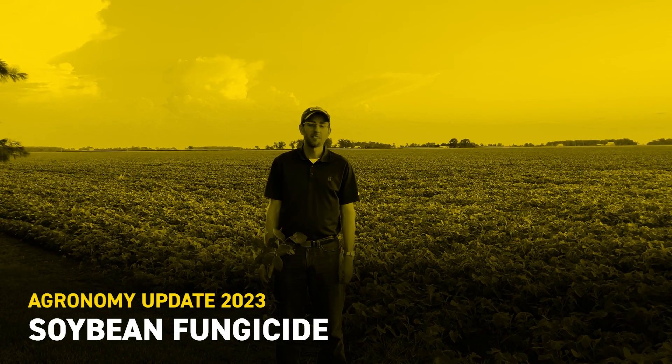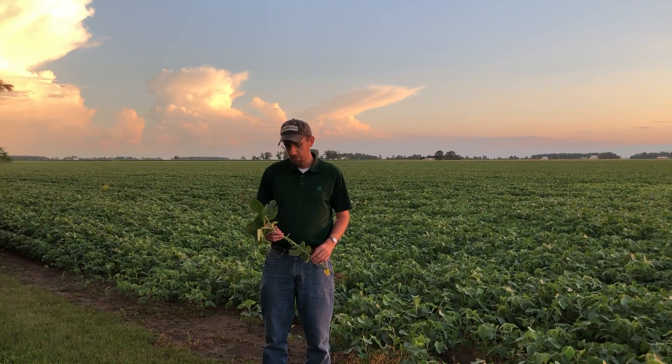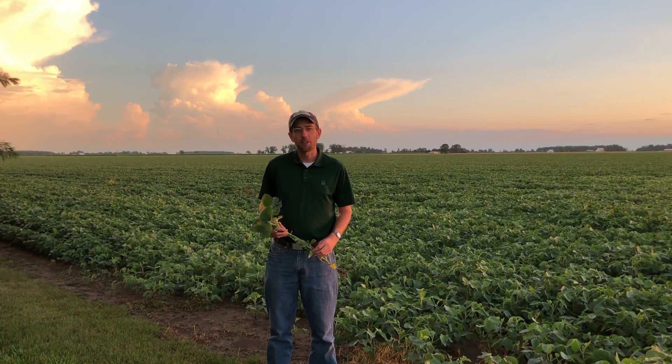I'm Mike Hannawalt, field agronomist with Beck's Hybrids, and I'm here in front of a soybean field in northern Ohio. The beans are continuing to progress through their growth stages, and we're well past June 21st, the summer solstice. These beans have been flowering and have entered the reproductive stages for quite a while, and we're getting into that time period where it's time to start thinking about potentially applying a fungicide to our soybean fields.